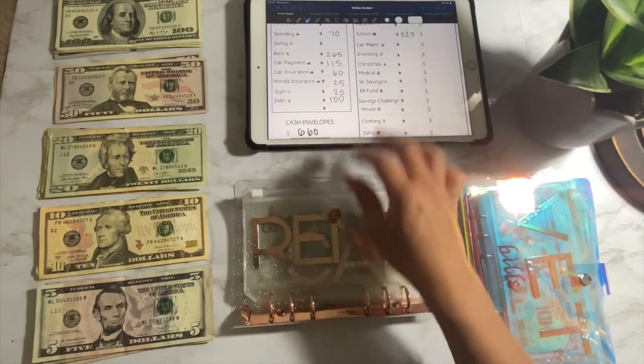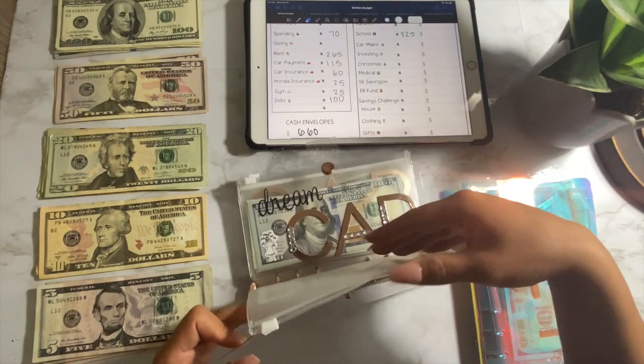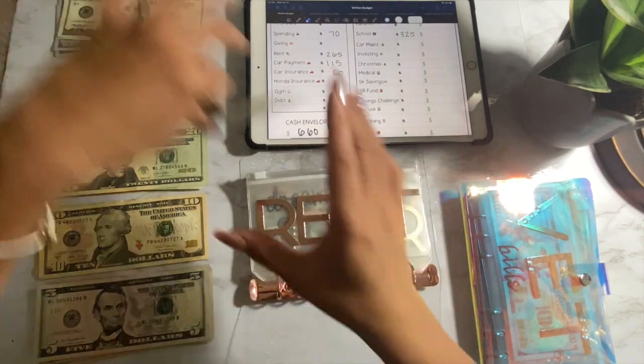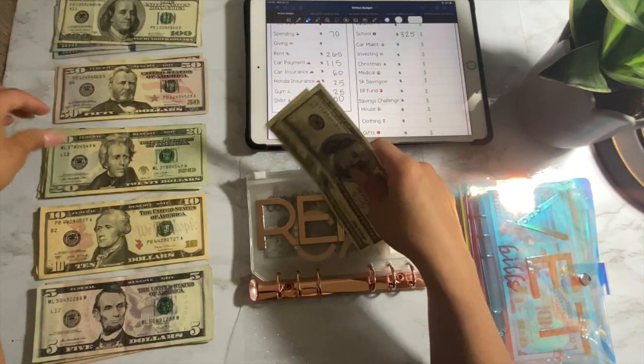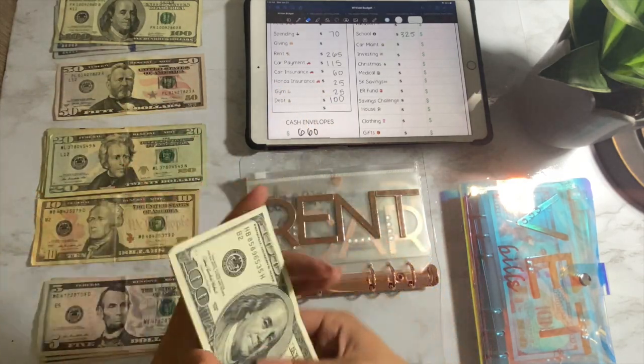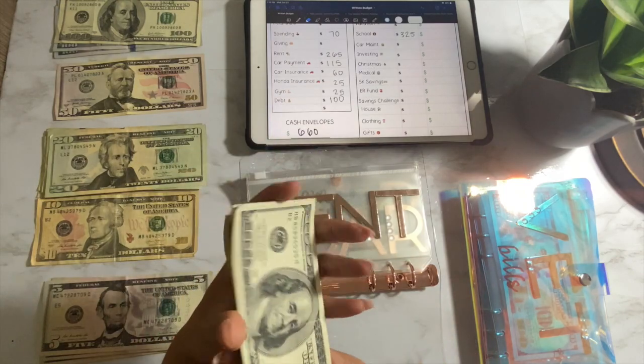So let's go ahead and get started. For rent, it is $265. One, two, fifty, sixty-five — boom.